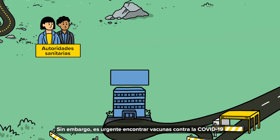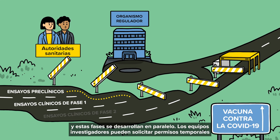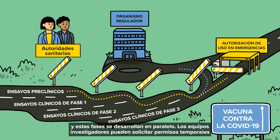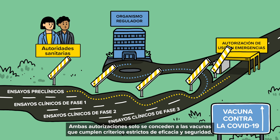But because of the urgent need for a COVID-19 vaccine, some of the phases can run in parallel, and the research team can submit a request for temporary authorisation from national regulatory authorities and an emergency use listing from WHO. This authorisation and WHO emergency listing are only given if the vaccine meets strict safety and effectiveness criteria.